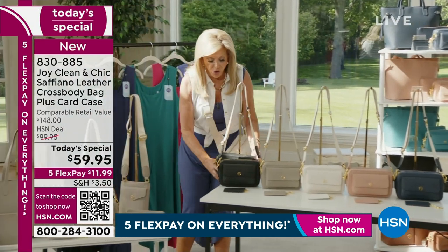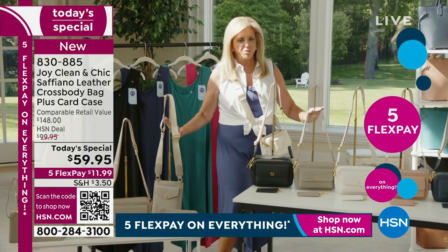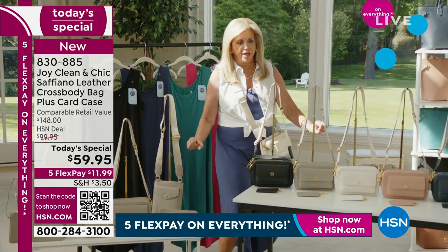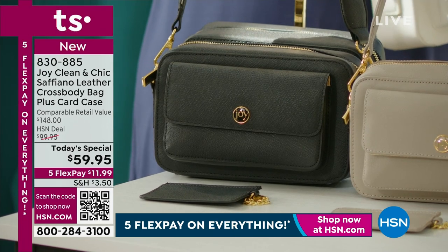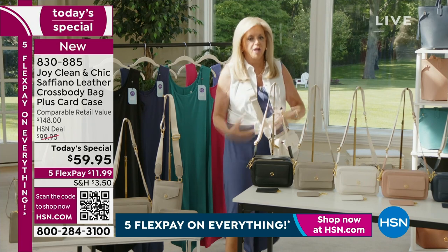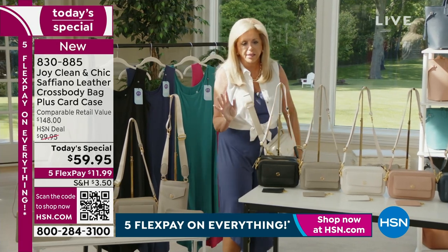Today only, this is the only Today's Special of the year — leather, leather, leather, Saffiano leather. All genuine, made by my friends I've known for 20 years that make bags for thousands of dollars. The craftsmanship on these is second to none.